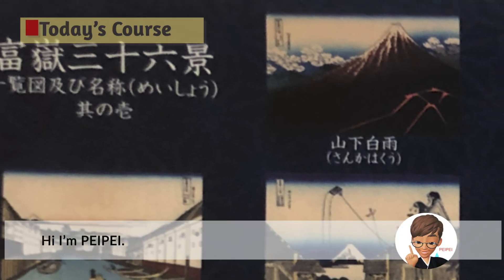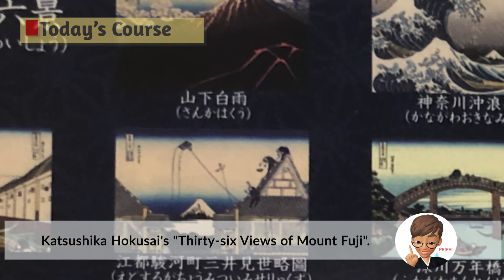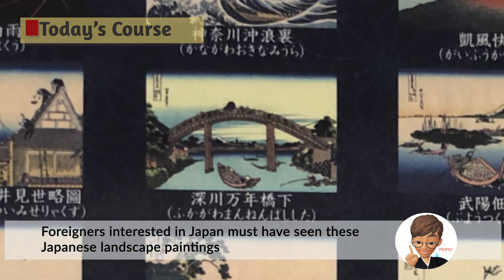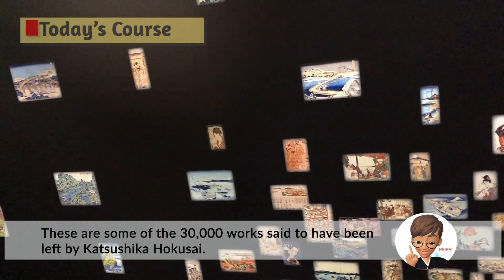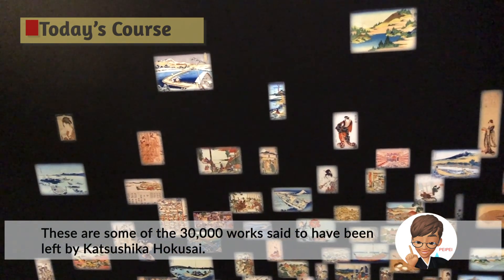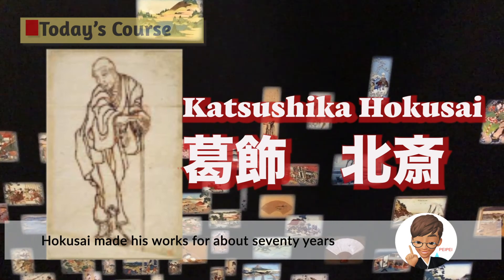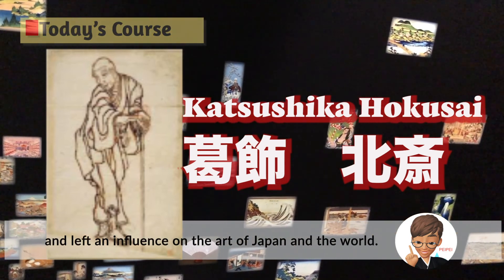Hi, I'm Pei-Pei. Katsushika Hokusai's 36 Views of Mount Fuji — foreigners interested in Japan must have seen these Japanese landscape paintings from the Edo period at least once. These are some of the 30,000 works said to have been left by Katsushika Hokusai, who made his works for about 70 years and left an influence on the art of Japan and the world.